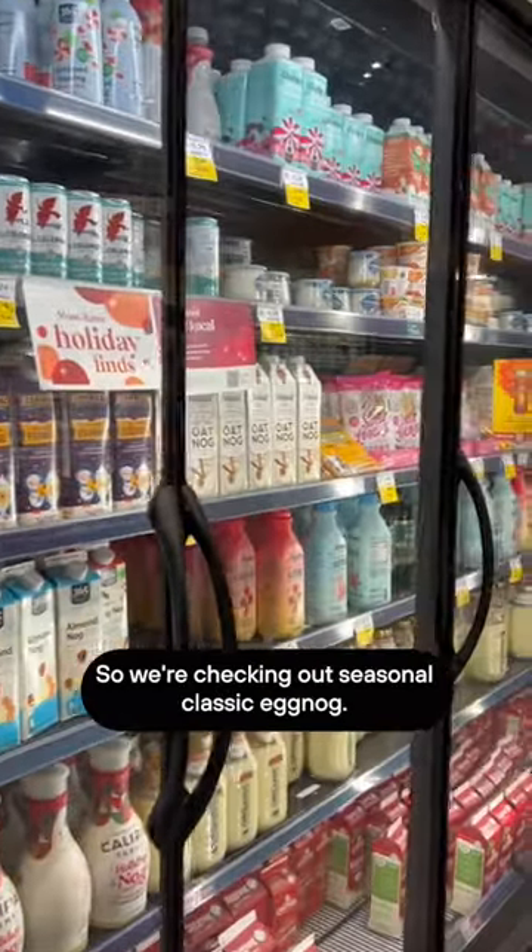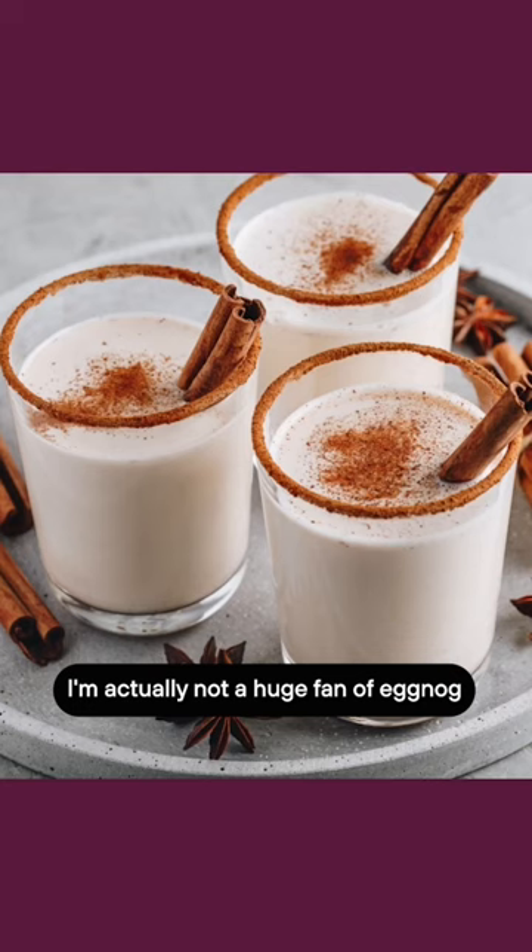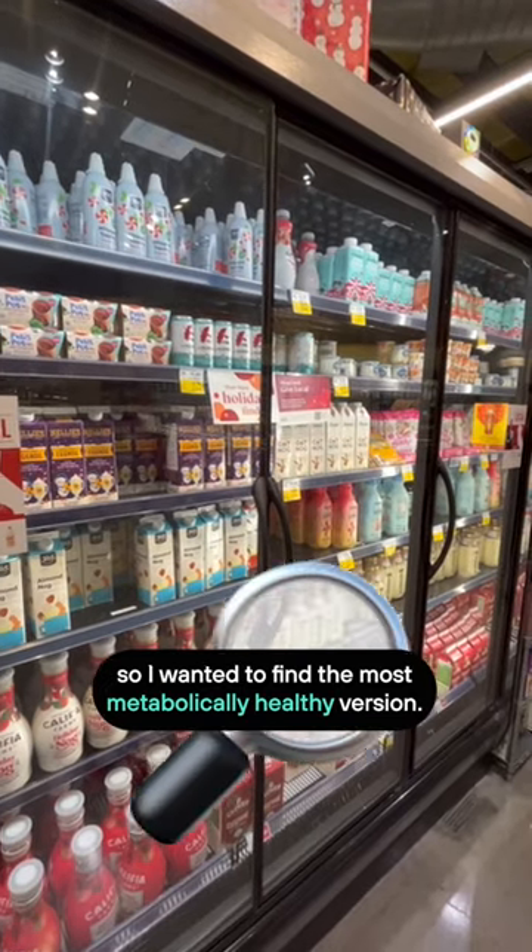I'm fresh off a red eye and ready to get into the holiday spirit, so we're checking out a seasonal classic: eggnog. I'm actually not a huge fan of eggnog, but it's a favorite of people I love, so I wanted to find the most metabolically healthy version.